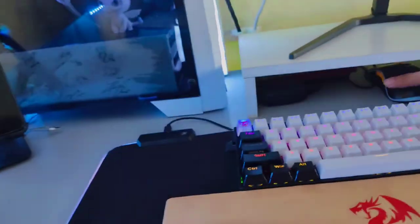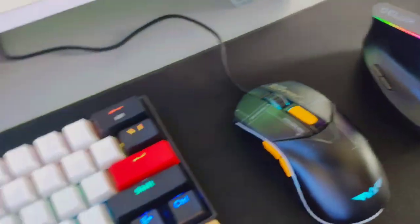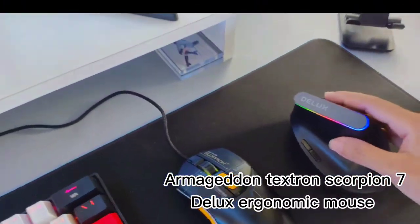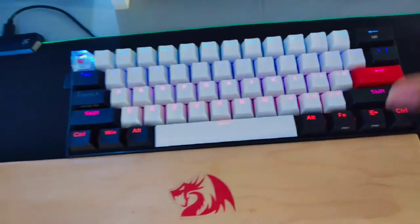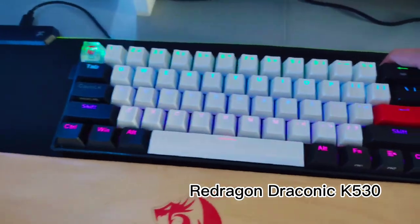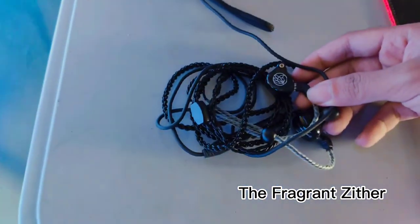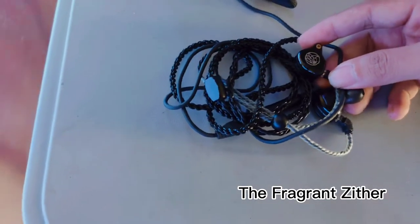For my peripherals, I have two mice: the Textron Scorpion 7 by Armageddon, and the Deluxe M618C ergonomic mouse. I also have my 60% keyboard, which is a Draconic made by Redragon — 60% Draconic by Redragon, with brown switches, by the way. For my earphones, I have the Fragrance Zitter earphones by TFZ, T2 I think — I forgot the model.